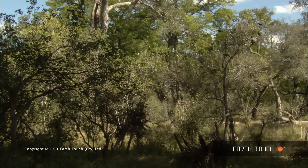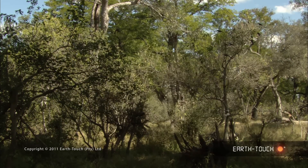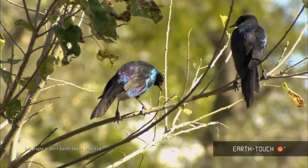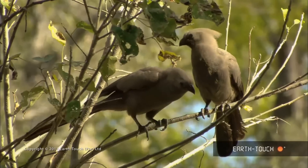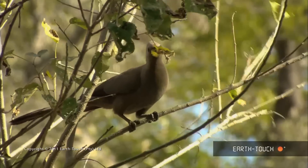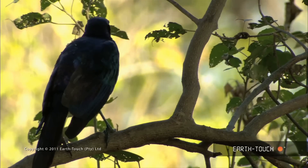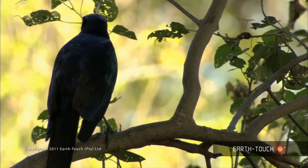Immediately his position is located and advertised to all parties by a whole flock of glossy starlings and go-away birds. They really do make quite a racket when there's a predator around.